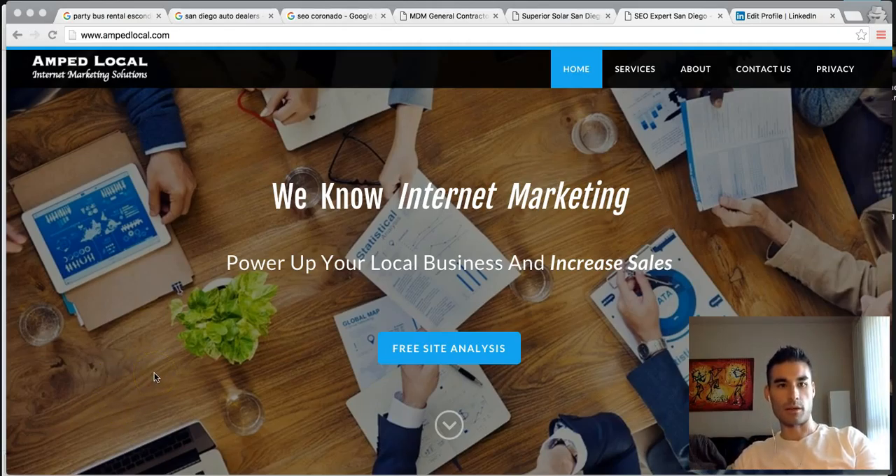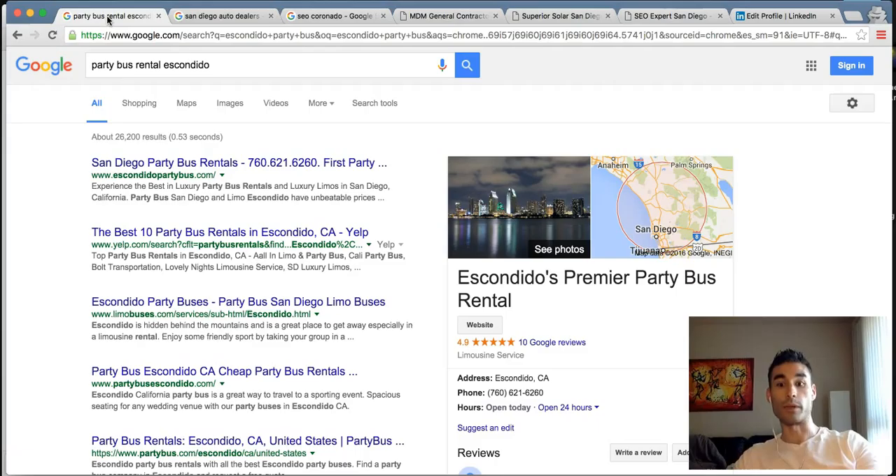You might have seen our website, ampllocal.com — this is the homepage for it. Let me just jump right into the portfolio; I'm going to show you a few and then show you where you can find all of our recent work.